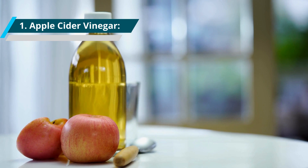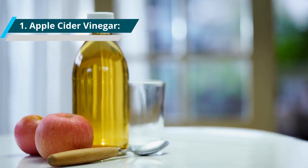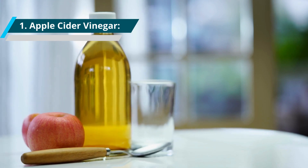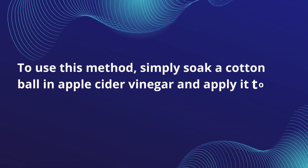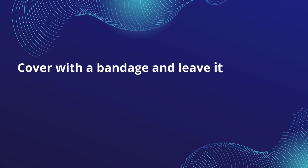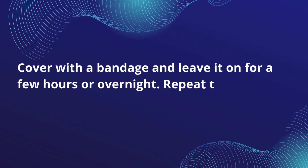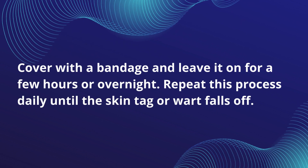1. Apple Cider Vinegar. Apple cider vinegar is a popular home remedy for skin tags and warts due to its acidic properties. To use this method, simply soak a cotton ball in apple cider vinegar and apply it to the affected area. Cover with a bandage and leave it on for a few hours or overnight. Repeat this process daily until the skin tag or wart falls off.